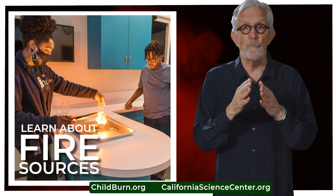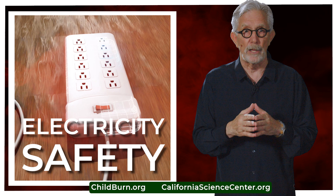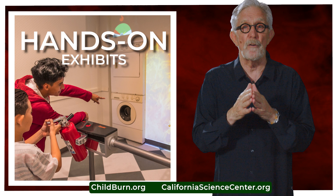You can discover which fuels and heat sources combine to make fire. Find out how to use electricity safely. Explore an interactive kitchen and learn how to cook safely. Practice extinguishing a fire with a real, live fire extinguisher.